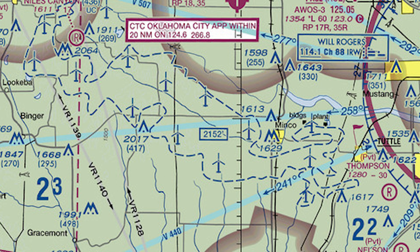Then there are these little thin gray lines with a number and an arrow — those are the military training routes. The four-digit ones are the low-altitude ones below 1500 AGL. MTRs are kind of like Victor Airways but for the military, and they're from 4 to 16 miles wide. So when you're crossing one of these on a trip, be on the lookout for fast-moving military traffic.